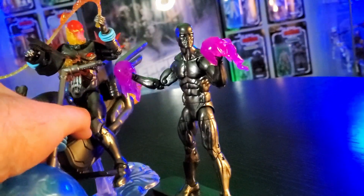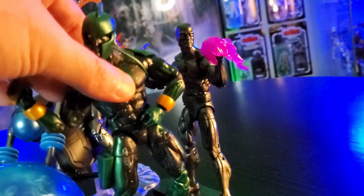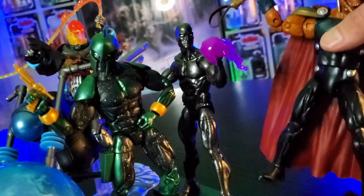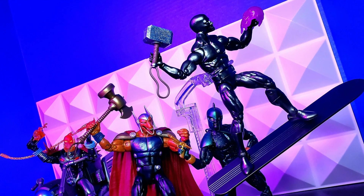Look how well he scales with the other cosmic Marvel figures. He has superhuman strength, durability, and senses. He can also absorb and manipulate the universe's ambient energy. I love how he looks next to Cosmic Ghost Rider and Janice Bell.